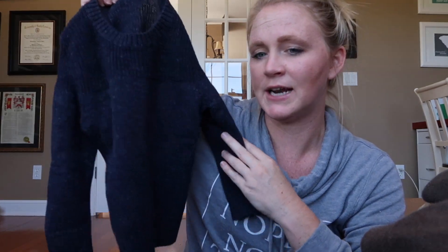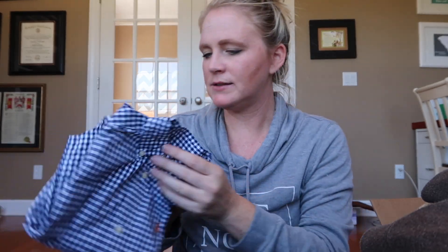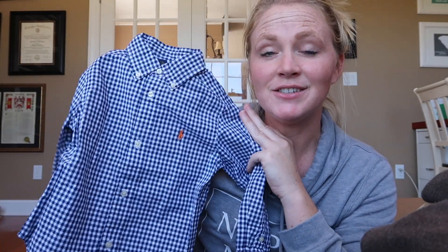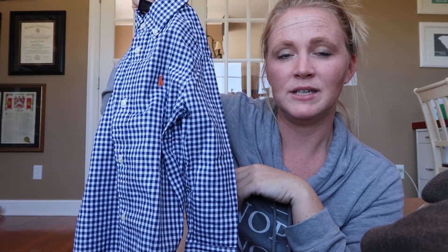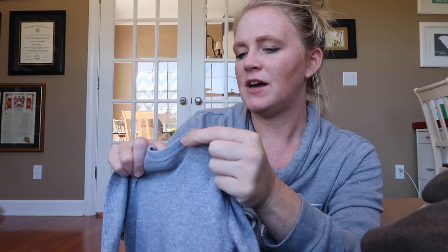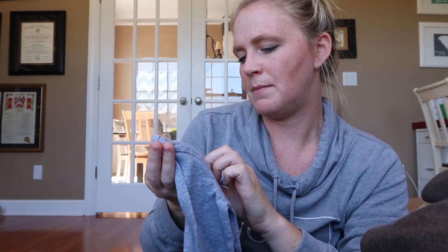This is a Baby Gap sweater — I'm not sure why it was on final sale, but originally $35 and I got it for only $3.99. There's nothing wrong with it; it's a size three, nice and thick and comfortable. I also got him this cute little button-down Ralph Lauren shirt for church or like a wedding — we actually have a wedding this weekend. Originally $60, I got it for $15.99, and it looks like it was never even worn. And this little gray thermal long sleeve shirt from Old Navy, size 3T, originally $15, I got it for $9.99.